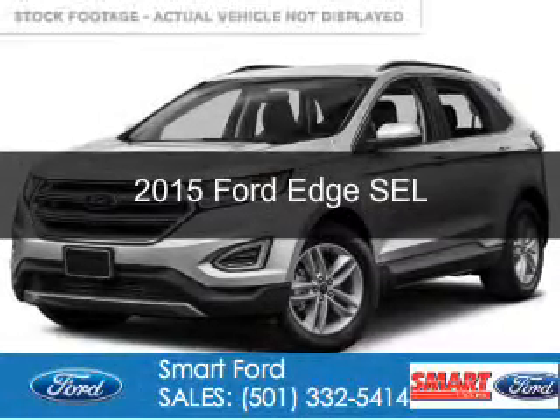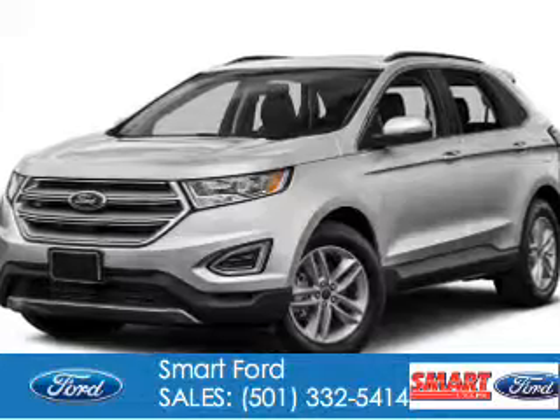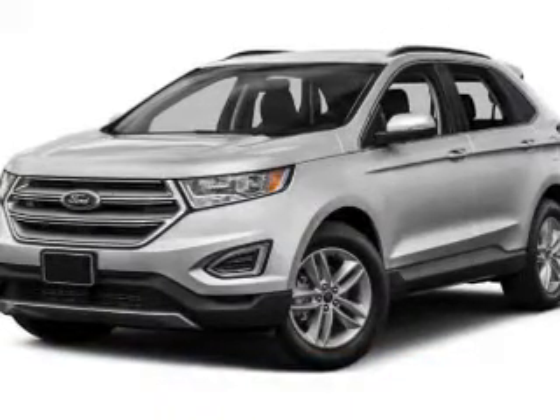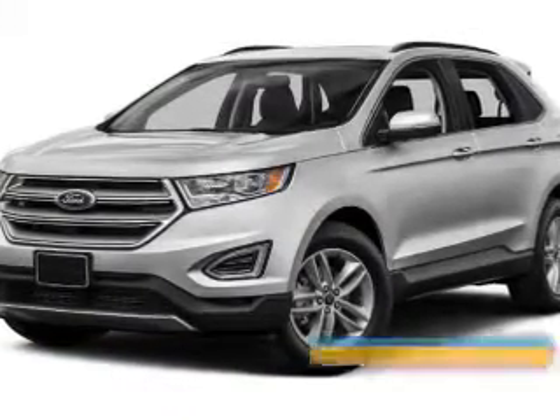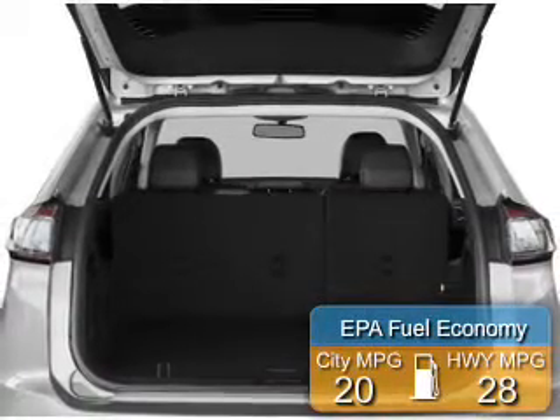This is a new 2015 Ford Edge. It's powered by all-wheel drive, a 2-liter, 4-cylinder engine, and a 6-speed automatic transmission. Great fuel efficiency saves you money by requiring fewer trips to the gas station.